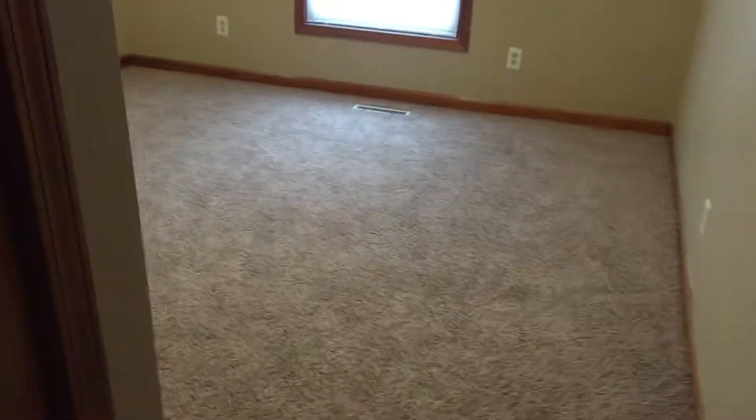Bedroom two — and there's the closet for bedroom two. Nice space and light fixture.